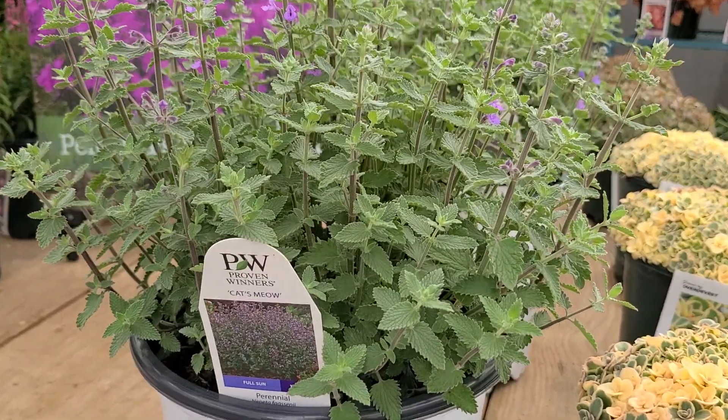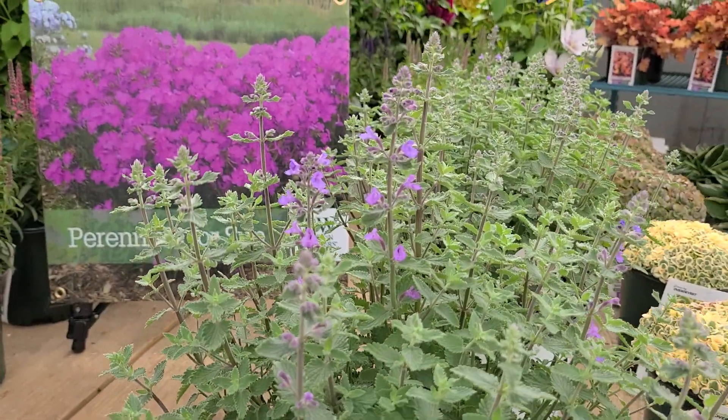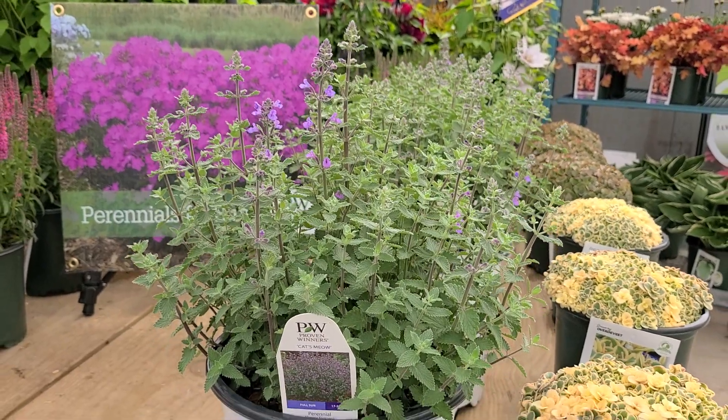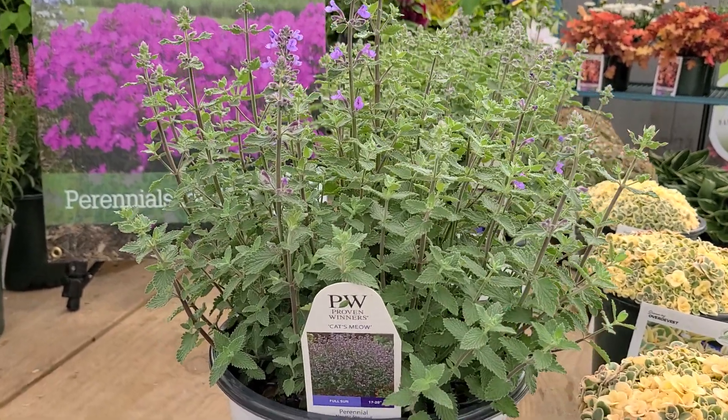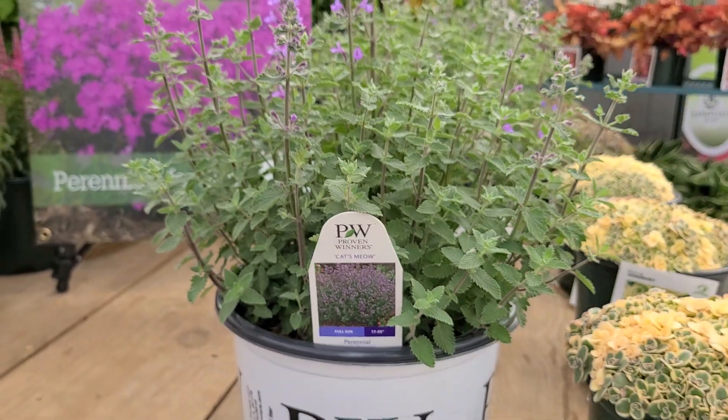In summary, if you're looking for a really nice, compact, sturdy, free-flowering variety that's going to look terrific in a sunny, well-drained position, look for this variety. It's called Nepeta Cat's Meow from Proven Winners.